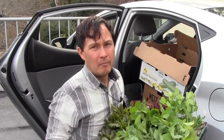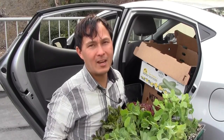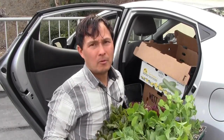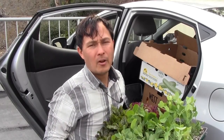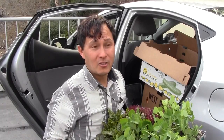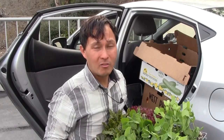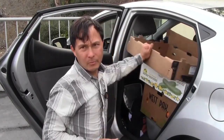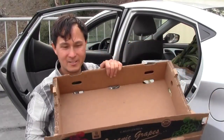Voting with your dollars is one of the most important things you can do — it lets companies know what you want. If you continue buying McDonald's, that tells them to expand. If that's not what you want, don't shop there. Buy organic produce, or better yet, empower yourself to grow your own food. Coming out next we got an empty box — I can put plants on top of my produce without getting it dirty.